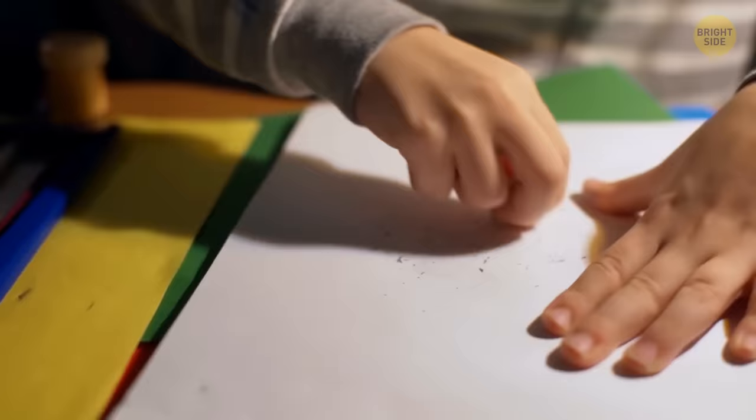The blue half of an eraser wasn't created to erase pen ink. It's for pencil used on rougher paper.